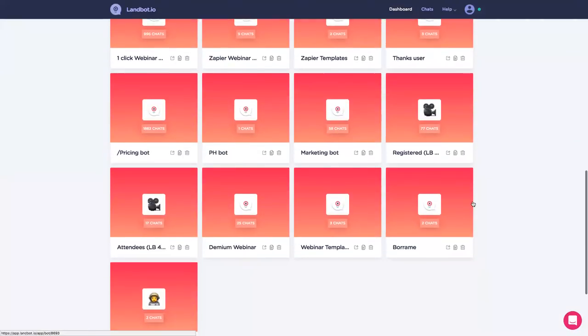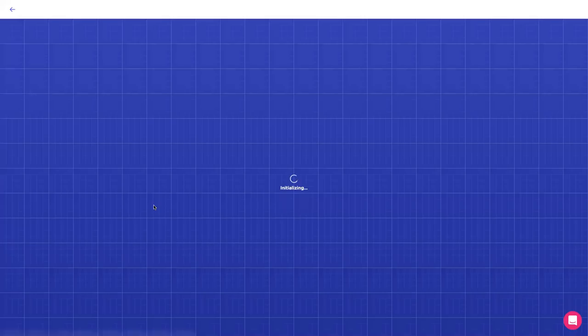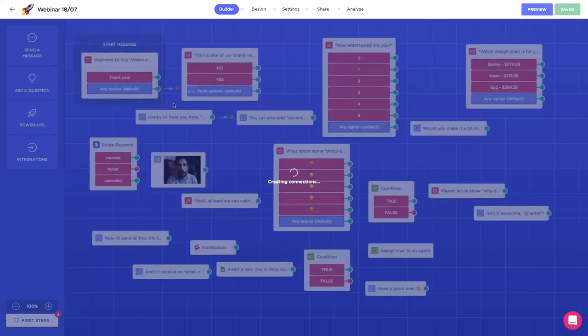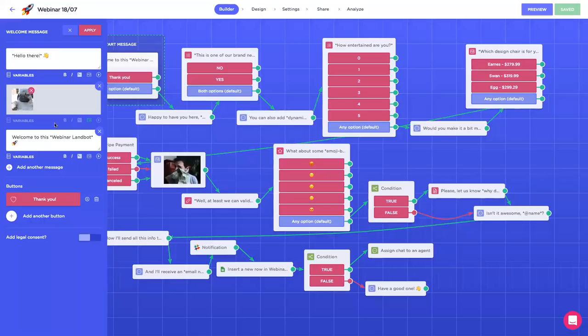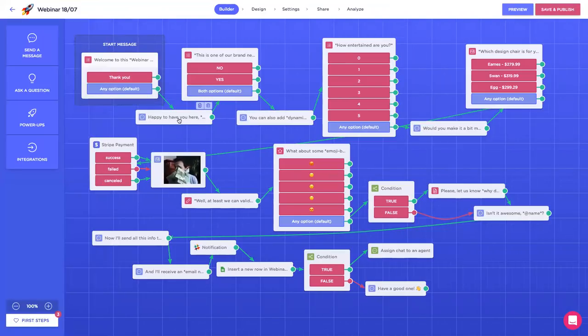I'm already logged in and I'm going to scroll down until I find this chatbot — webinar 18th of July. Here it is. It's a quite simple flow, yet effective — it has a lot of features and I believe it's quite useful. First off, the start message. As I was saying, I've added multiple messages in the start message so I'm able to provide more information and make it more interesting. It's like when you enter a landing page — it's great to have the possibility to add images, videos, several messages, and then buttons.